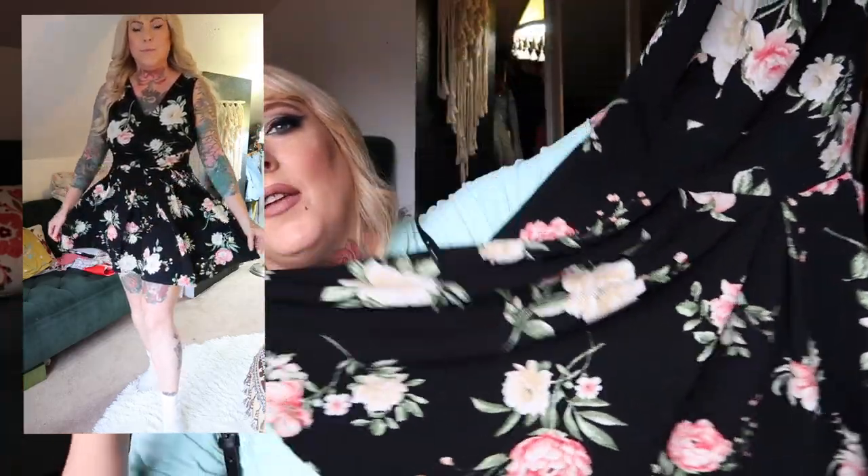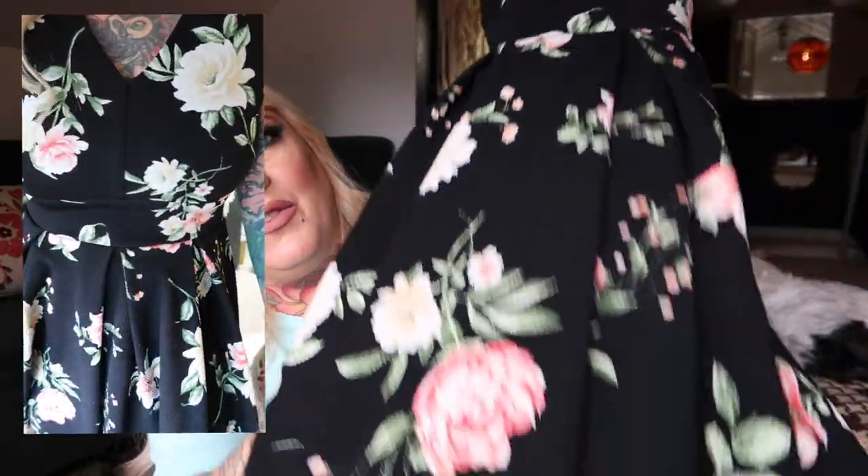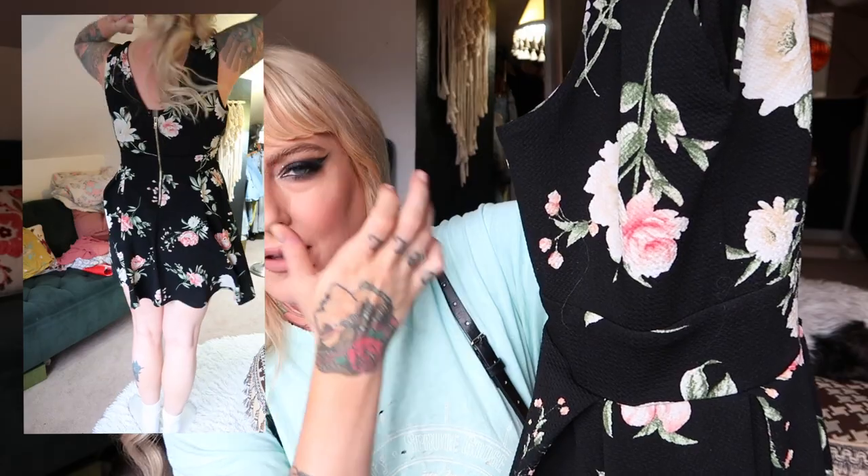This dress is so cute — it's black floral with a skater-girl style skirt, a little on the shorter side. It looks very similar to the red dress I found for my birthday this past year. It fits nicely and these types of dresses are really flattering — gives you a nice shape and shows off your legs. I might save it for a photo moment before it eventually ends up in the store.